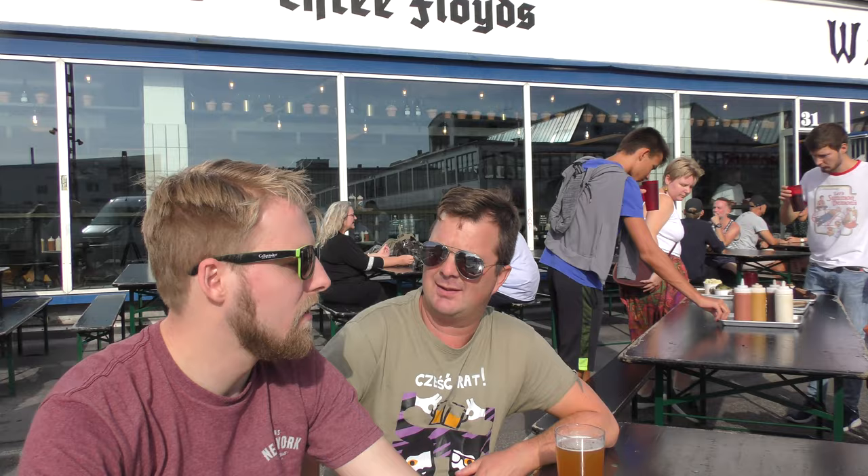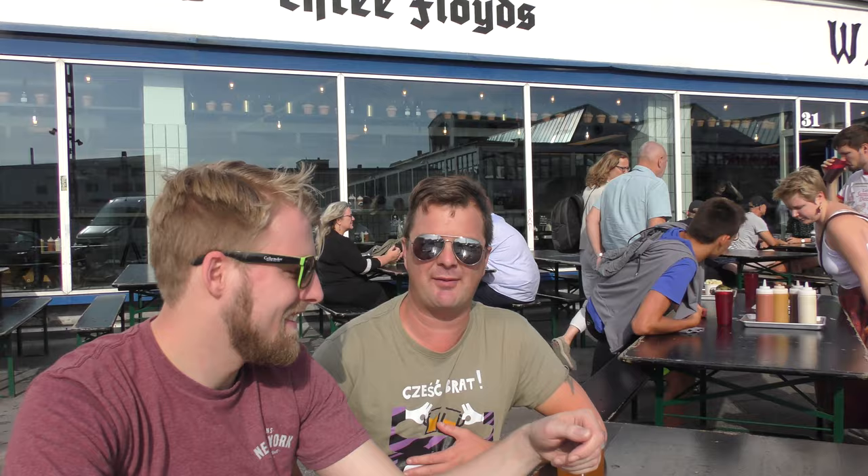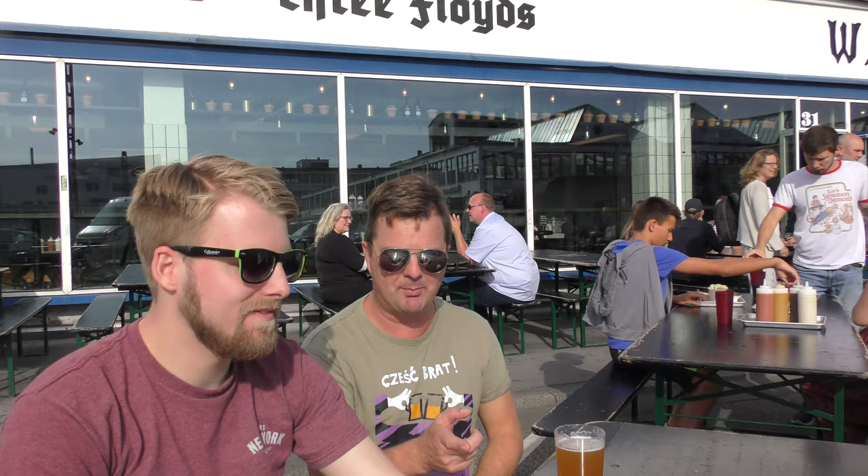It smells terrific. I ate loads of stuff on the plane so I'm okay for a minute, but I'm really happy to get a beer. Your beer looks terrific.